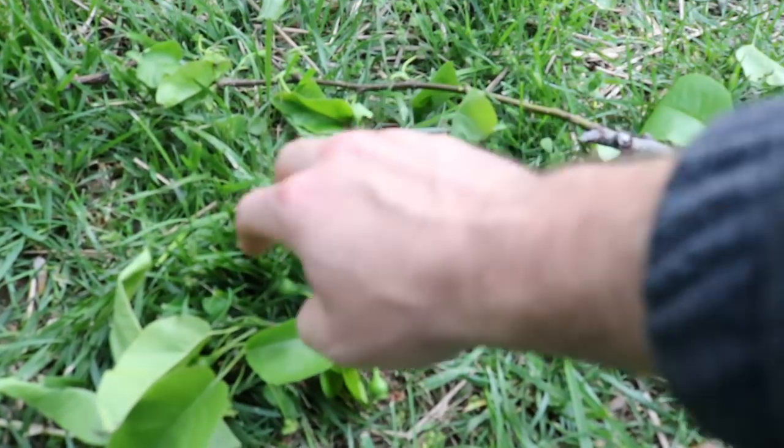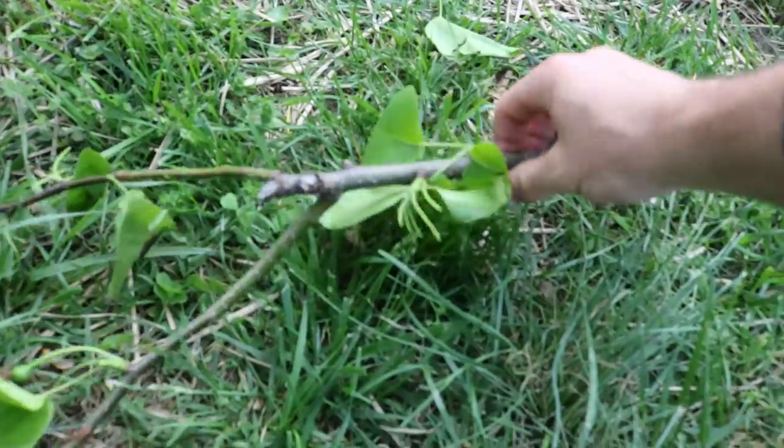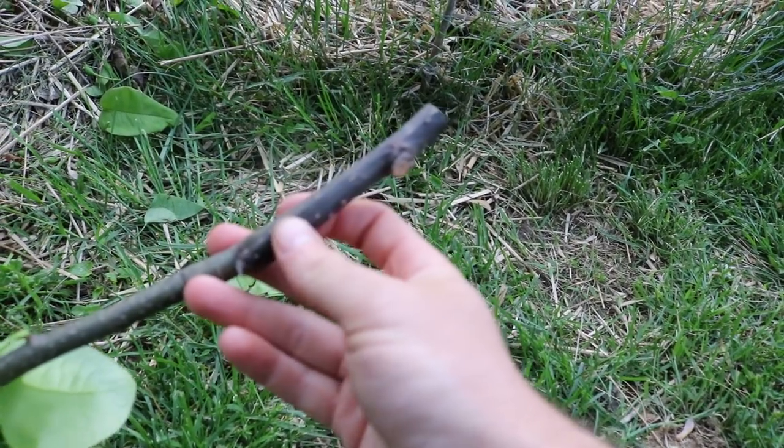It's been looking horrible for a few days now and I've been wondering what's been going on, and after a closer look I realized that the bottom of this branch here that I cut off was starting to die. It was starting to die back.